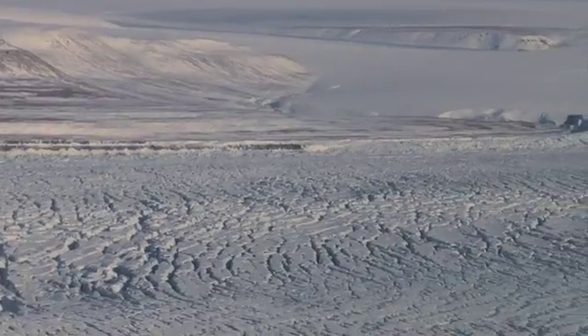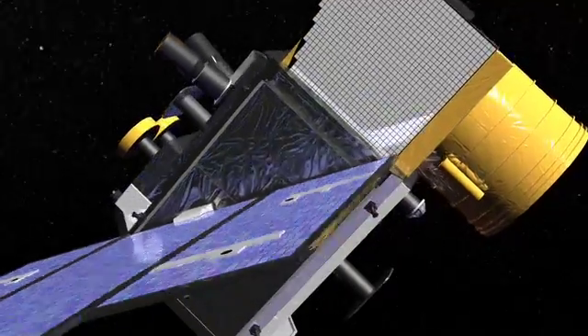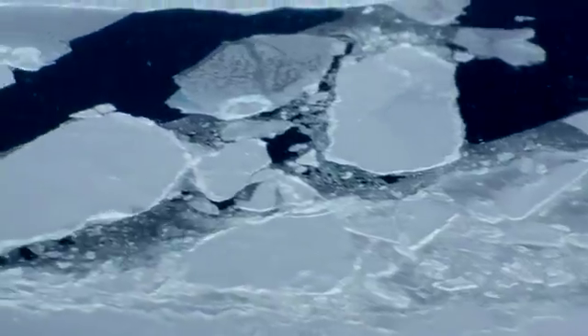It actually gives us improved capabilities over the satellites. The satellites were measuring the surface elevations of both the ice sheets and the sea ice, but with these aircraft we can add additional instruments that peer beneath the ice.